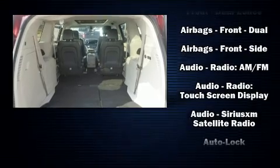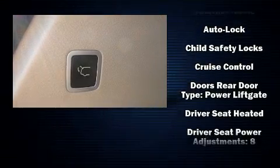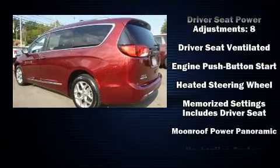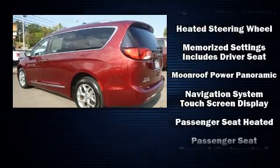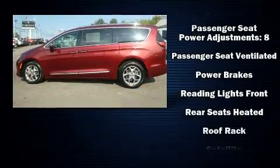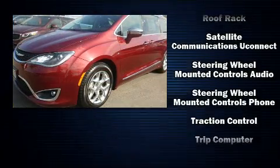Storage solutions are integrated throughout the interior, demonstrating thoughtful attention to detail. Chrysler ensures the safety and security of its passengers with equipment such as a security system, an emergency communication system, and four-wheel disc brakes with ABS.